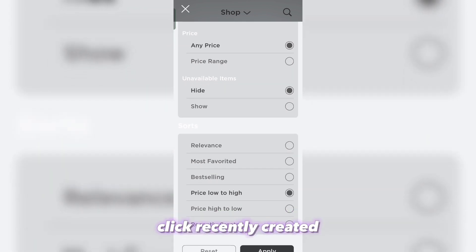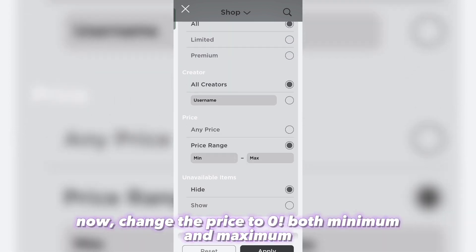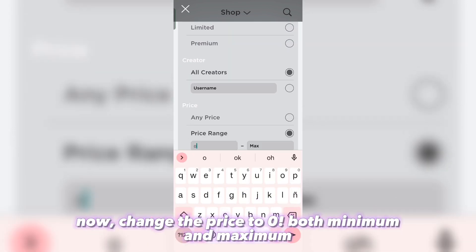Click recently created. Now change the price to zero — both minimum and maximum.